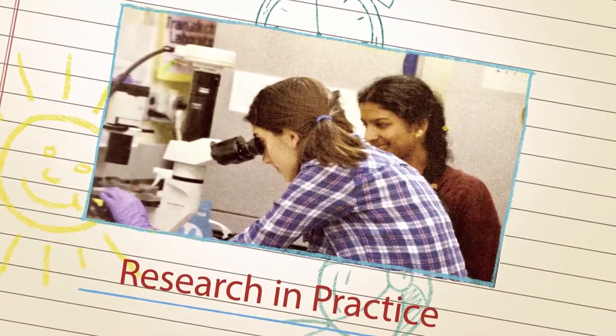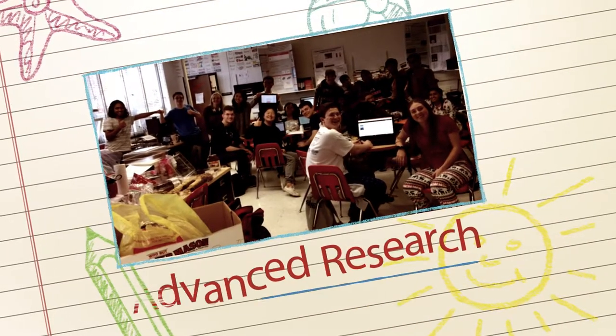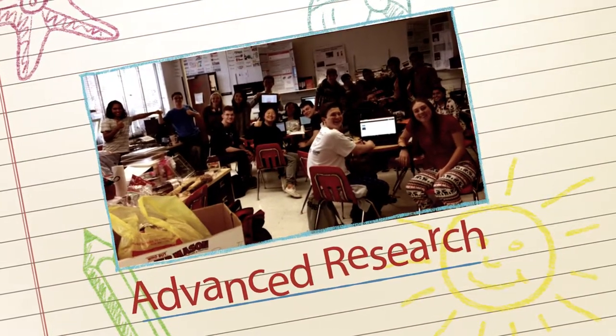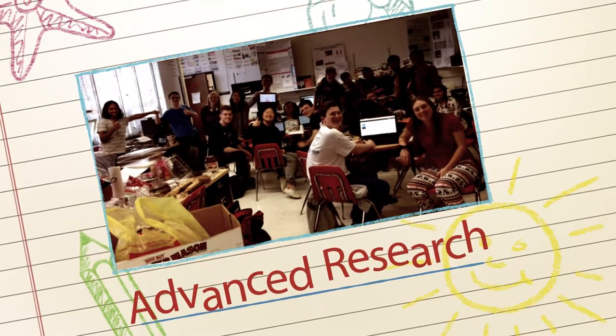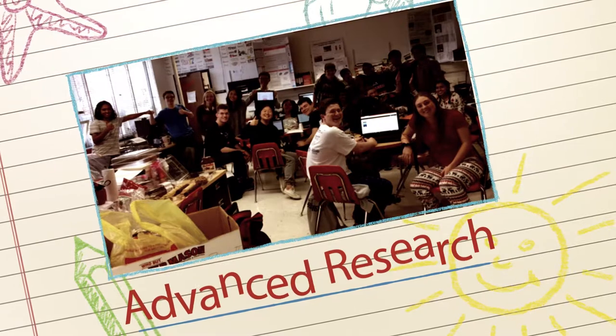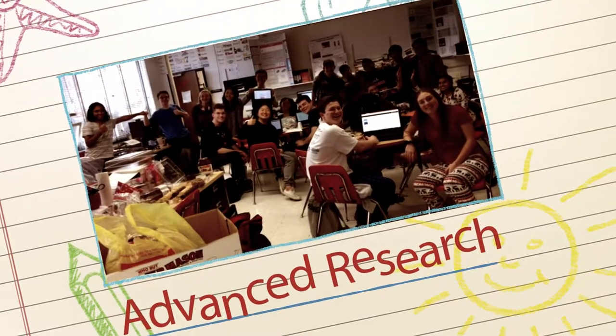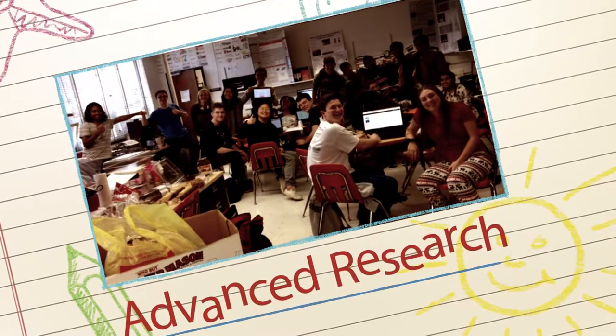Students are encouraged to explore summer STEM opportunities. Advanced research for 11th and 12th grade research students engages students in an engineering project and math research project. Juniors are challenged to find a research scientist from a hospital or university setting to work with over the summer. When they return as seniors, they are engaged in writing comprehensive scientific papers.